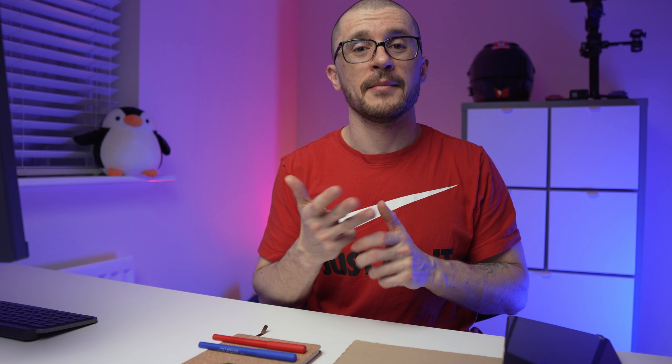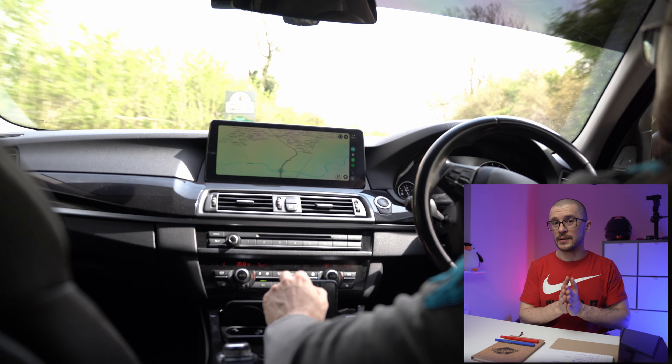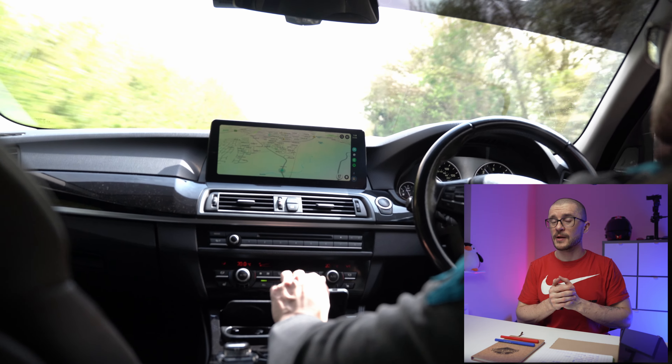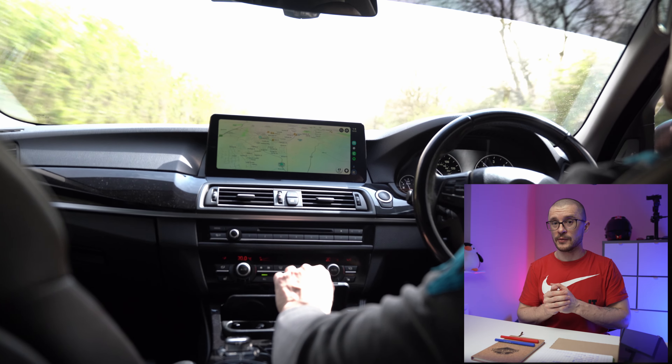If your BMW F10 still has the OEM screen in 2024, you are seriously missing out on a lot of features like CarPlay, Android Auto, Waze, and a much better reversing camera. These are all things that could help you make your car feel new again, and they do not cost a lot to upgrade on your vehicle.